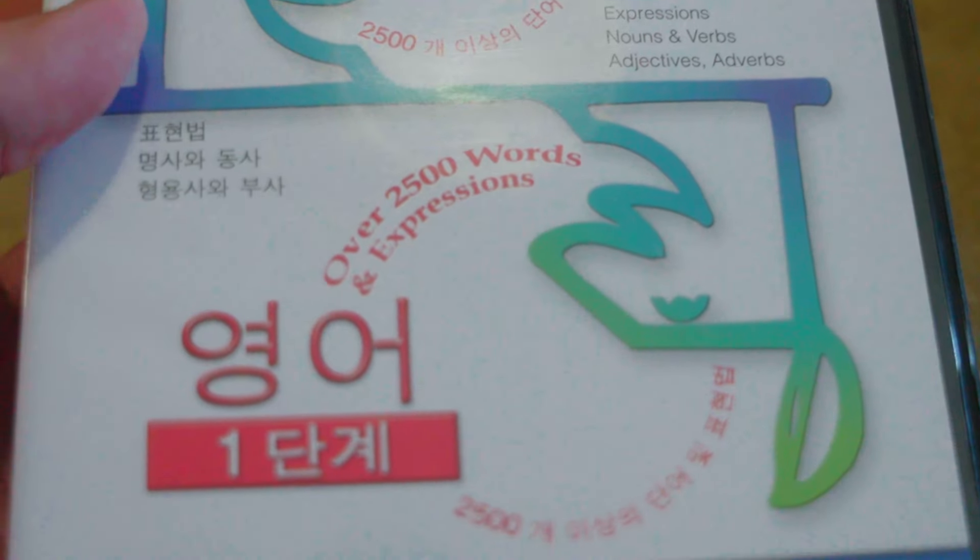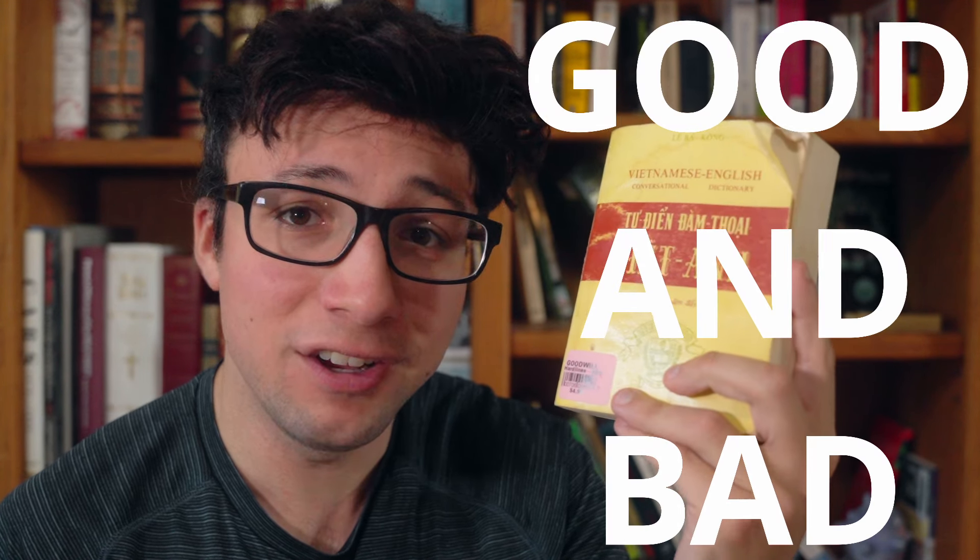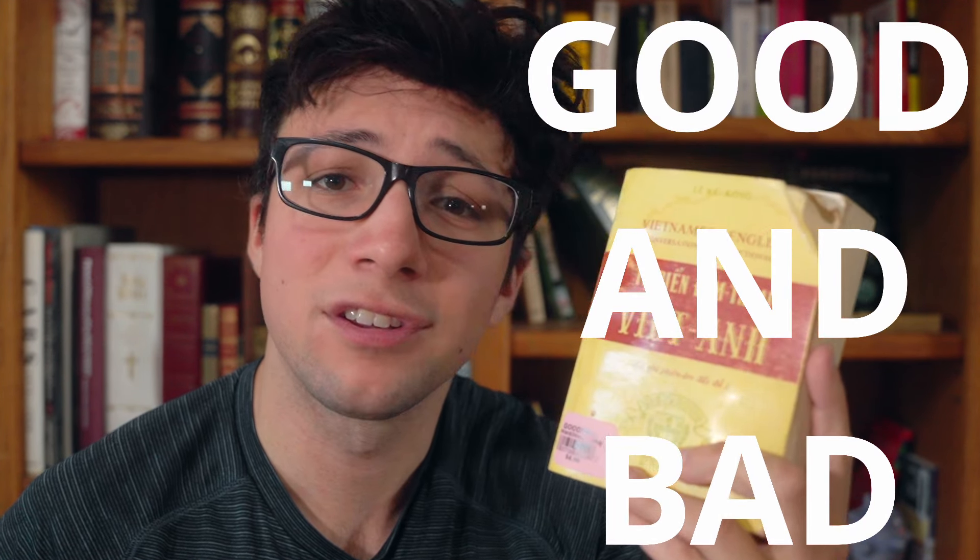I'm in my library right now and I've got a ton of language learning resources. I'm gonna teach you how to pick one up and diagnose it as a good or a bad language learning resource. Let's go.